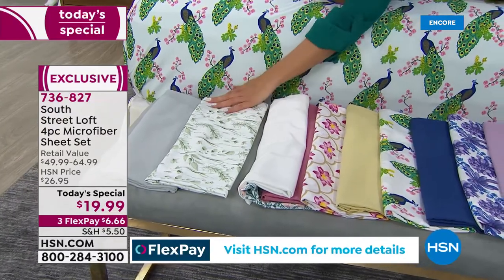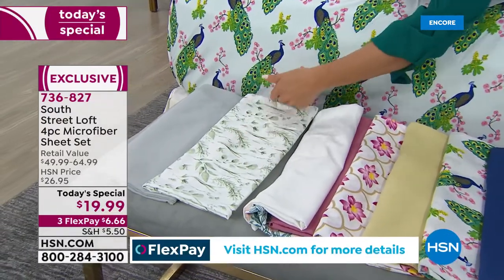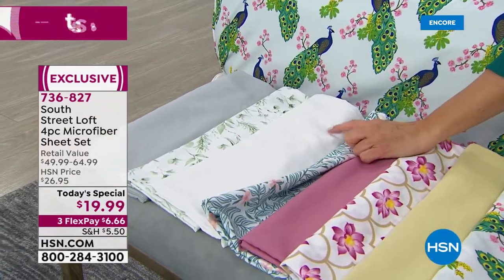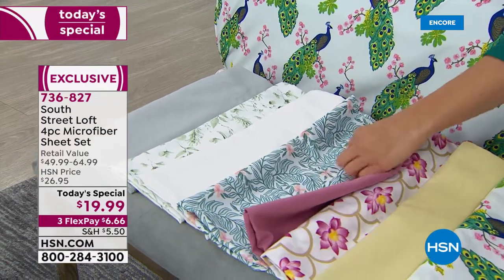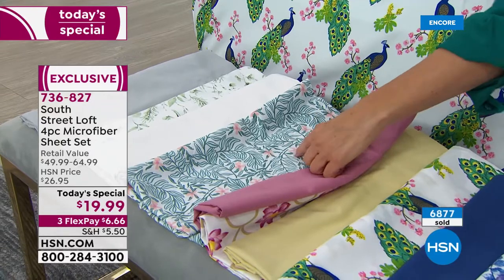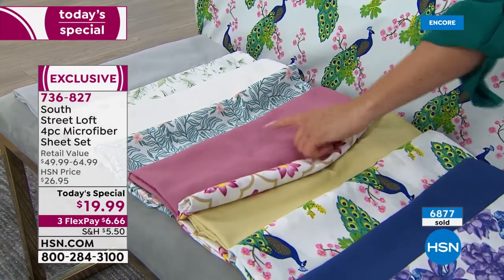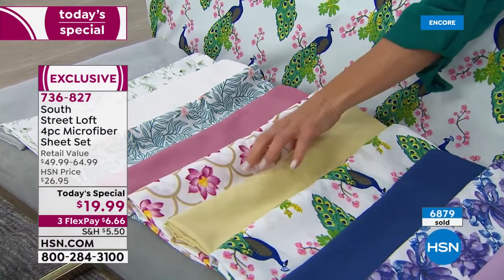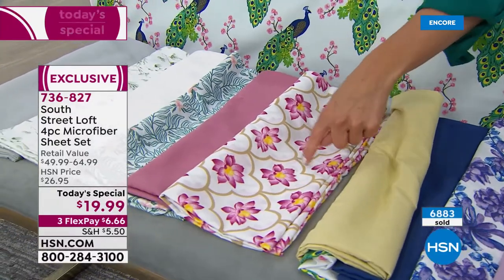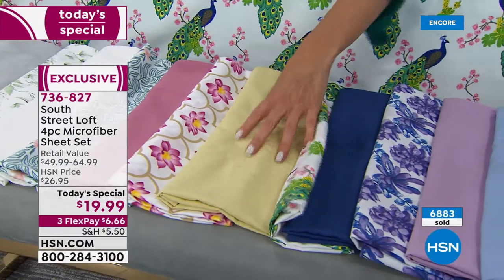My favorite new print is called Eucalyptus — almost like a beautiful botanical, very earthy and serene against a white background. We also have an all-white option if you need to stock up. We've got Teal Leaves — a pretty fern-plant design with a pop of pink. Then there's our Mauve, a beautiful dusty rosy-pink color. And this is called Lotus Flower — with a quadrifoil design in a new soft buttery yellow.